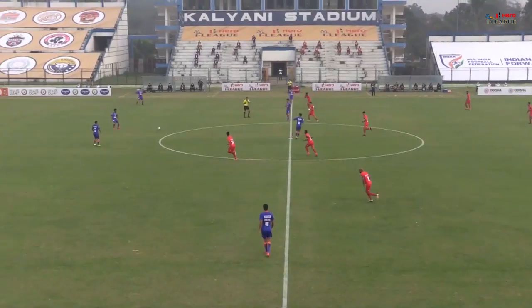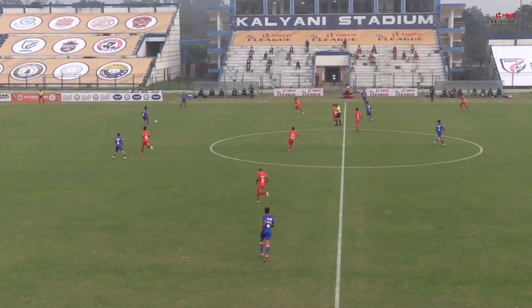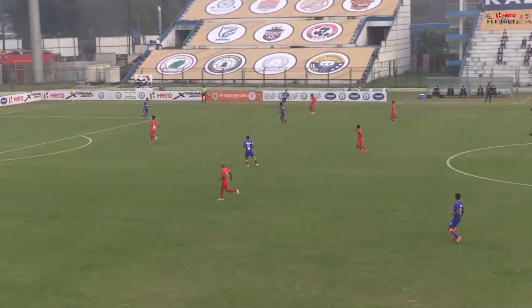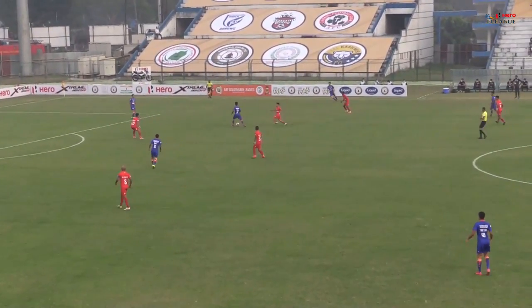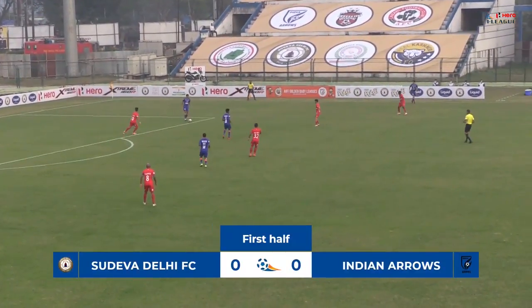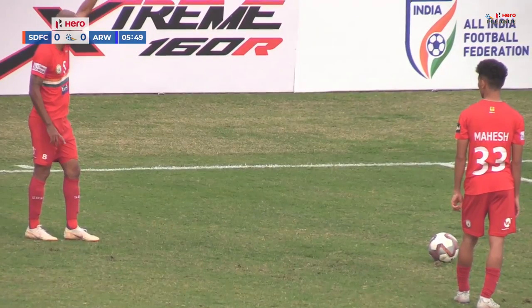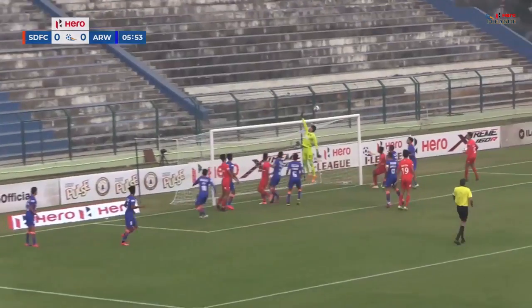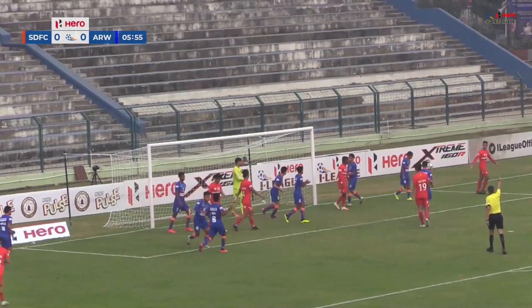Delhi FC has experienced players. Here we go — it's Indian Arrows versus Sudeva Delhi Football Club. Indian Arrows playing from left to right in all blue, and Sudeva will be playing from right to left. We have to wait and see who is going to take the free kick. In comes Lewis, that's a good ball.